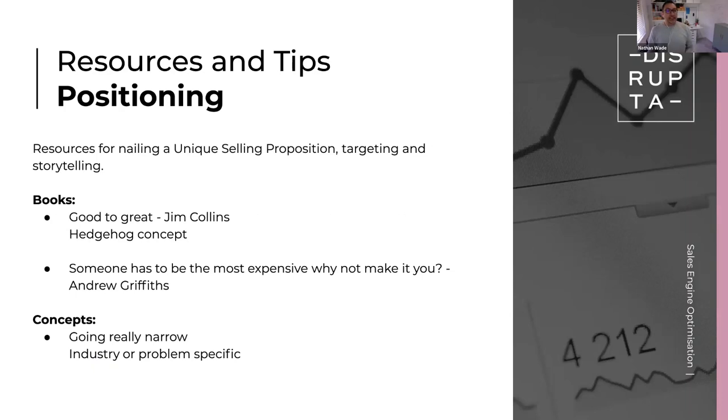Positioning — this is one of my favorites because it's one of the most commonly overlooked, and yet it's also one of the areas that can get you the biggest bang-for-buck gains. Two books here as resources. There's one called Good to Great by Jim Collins — not the easiest book to read, it's basically a five-to-seven year study where they went through and studied all of the greatest businesses of all time.